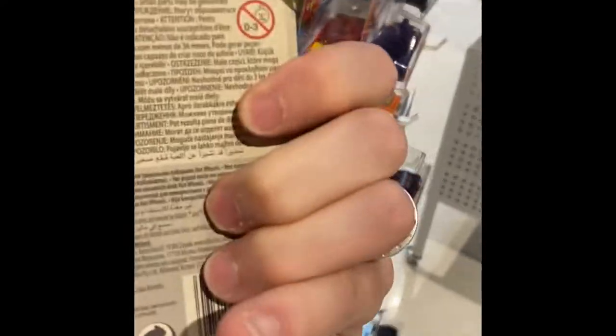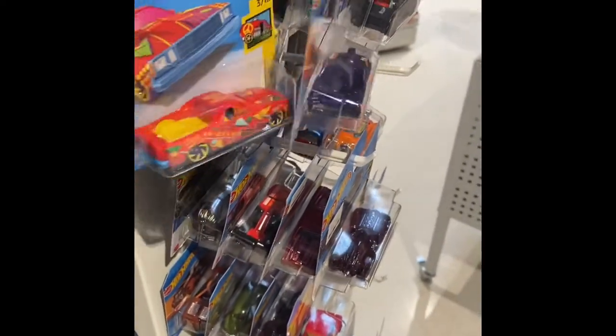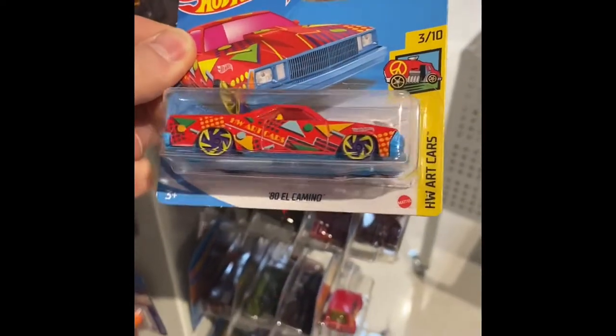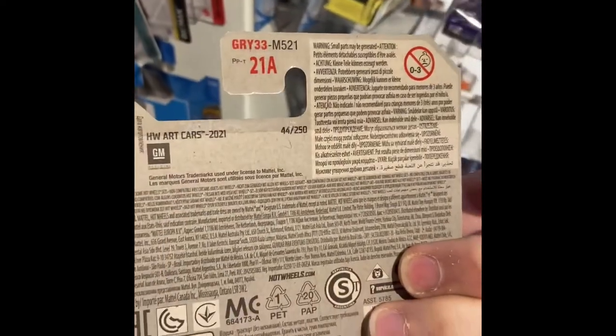That's kind of neat — what year is this one? 2017. That one's been here a minute; I guess it's not very popular. Oh, what are you? An art car — 1980 El Camino, nice. It's last year's, I like it.